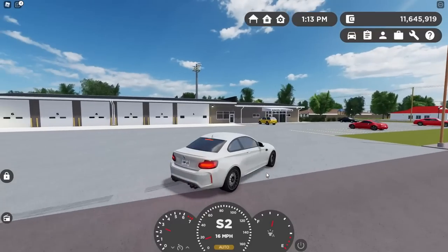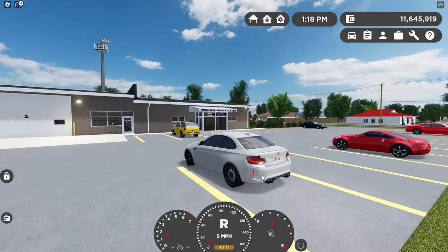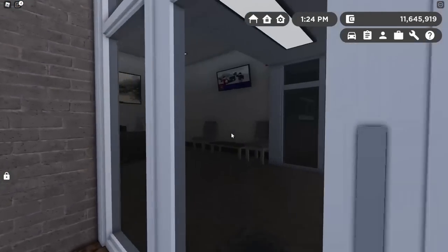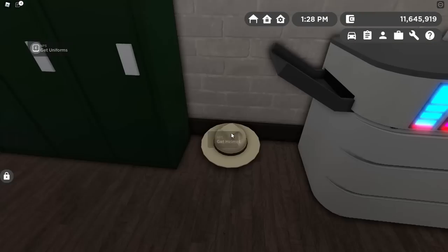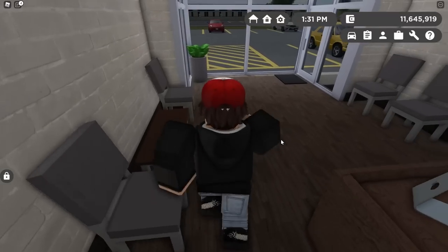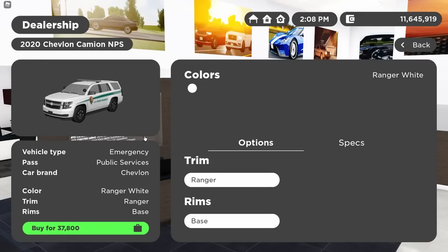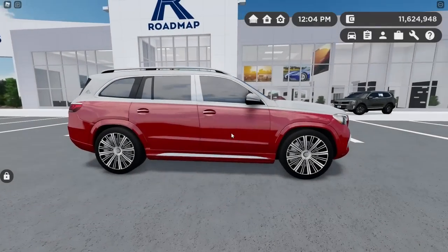The park ranger team was added to the game — I feel like most people don't even know that because it's buried in the changelogs. This is the new park ranger building — the old fire station repurposed. Inside you can get uniforms, a hat, and access to vehicles. At this current moment there are three park ranger vehicles: the Caprice with two trims — the Ranger Alternative with the old-style light bar and the normal Ranger — plus the Tahoe with the Ranger trim, and the Charger with the Ranger trim.